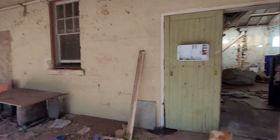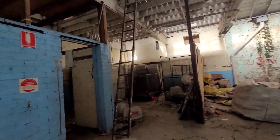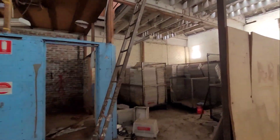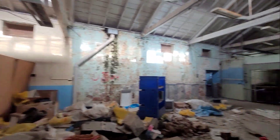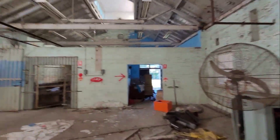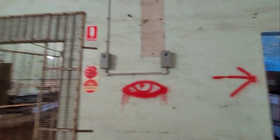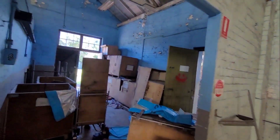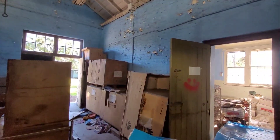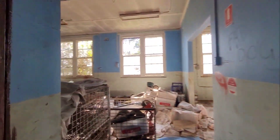If you've watched urban explorers and people who do tours of abandoned buildings, I'm not one of them, so you're not going to get the same quality - actually you get a lot more talking. I'm going to do a walk around the outside of the place now. My friends should be here soon because I called them and told them to come.